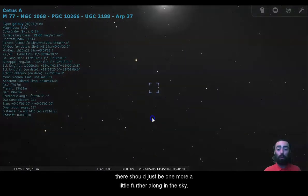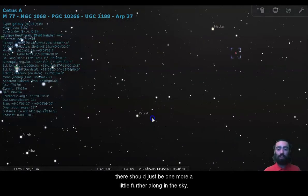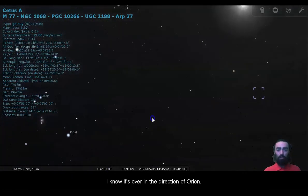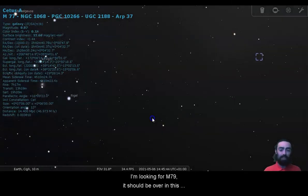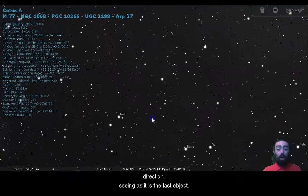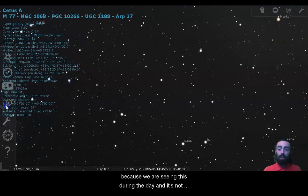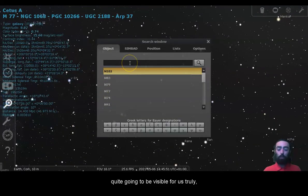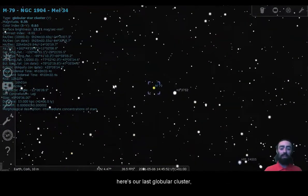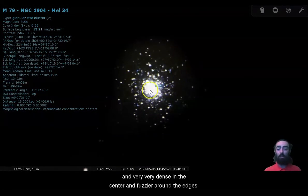There should just be one more a little further along in the sky. It's over in the direction of Orion — I'm looking for M79, which should be over in this direction. Seeing as it is the last object, and because we are seeing this during the day, it's not quite going to be visible for us truly. There we go, there it is, just a little bit lower. Here's our last globular cluster, very, very dense in the center and fuzzier around the edges.